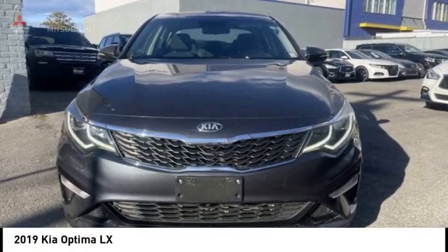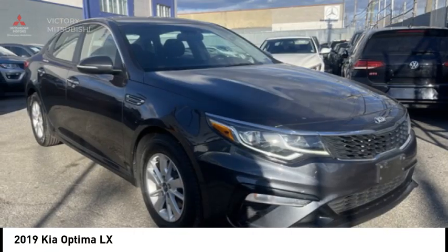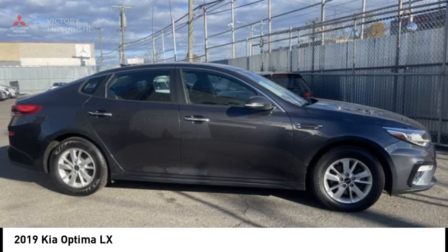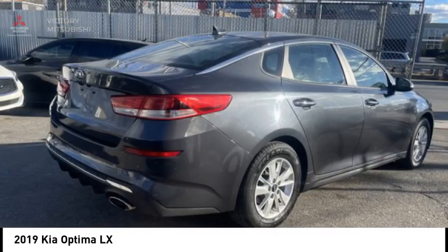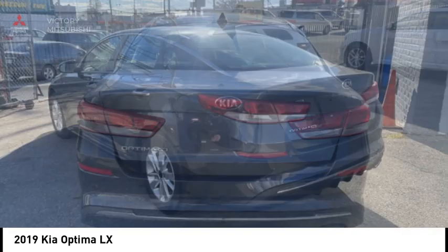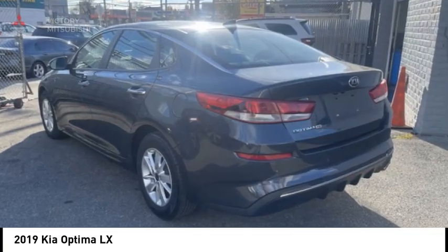Take a ride in the 2019 Optima. The all-new Kia Optima offers a new level of style and performance features from Kia. The Optima also features engine management systems like direct injection and turbocharging, which enhance performance without sacrificing fuel efficiency.